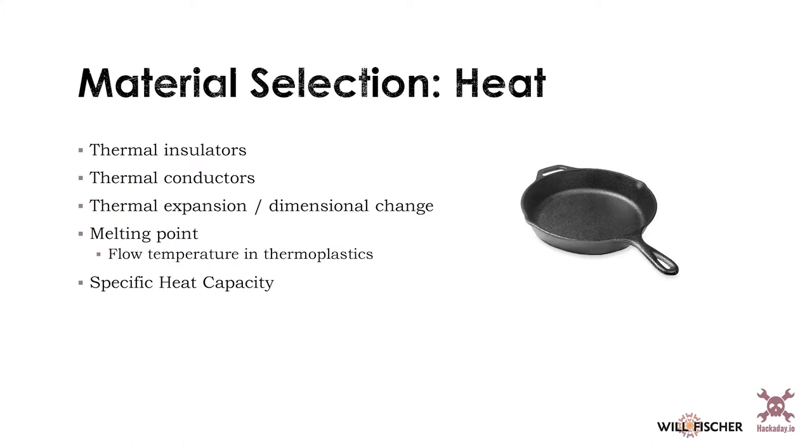If you're designing something that's going to operate over a wide variety of temperatures, think about thermal expansion in your design. Melting point is an important material property as well. If you need something to get very hot and you make it from low-temperature plastics or lead, your material will run away from you. Melting point influences your design, and that's also true with flow temperature in thermoplastics — more on that in the plastics section.